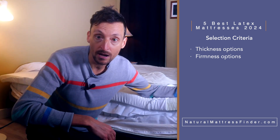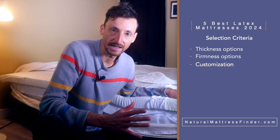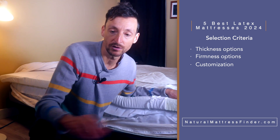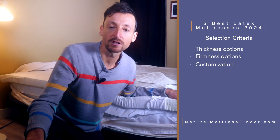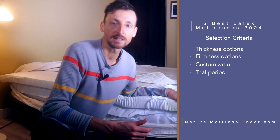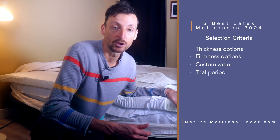This is a layer of Dunlop latex — you will be able to select those when you go on the websites for these particular mattresses. The firmness options range from soft all the way to extra firm, and it's all customizable. The trial period is very important; I went with mattresses that have a 90-day and above trial period. This particular mattress, the Spindle mattress, has a 365-day trial period.